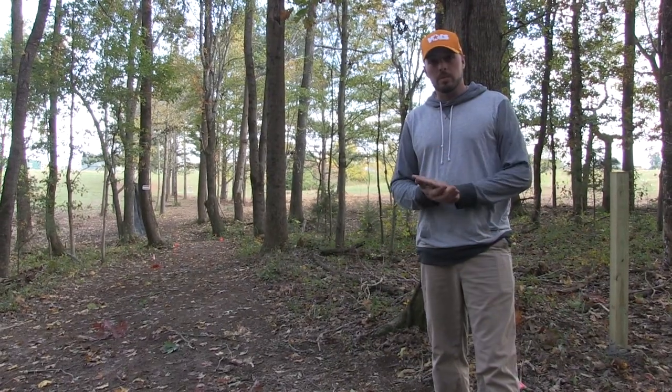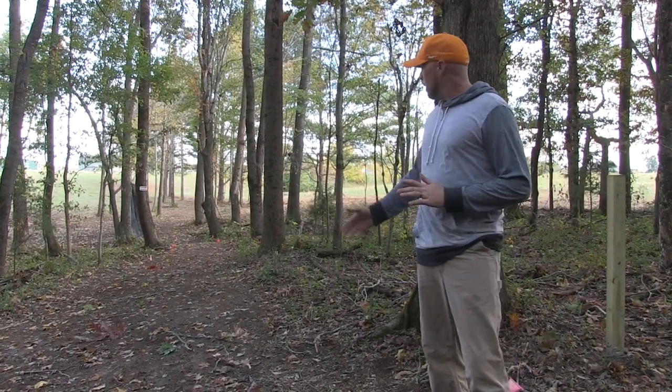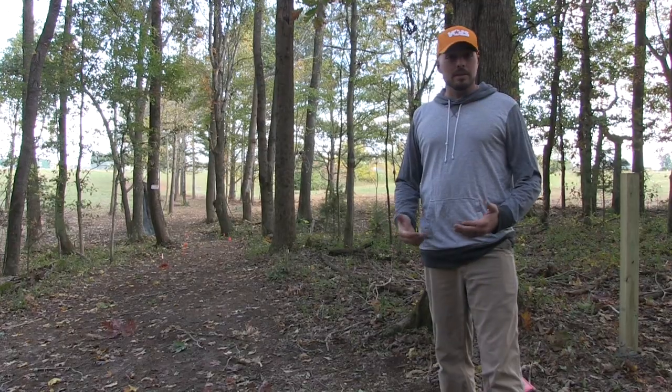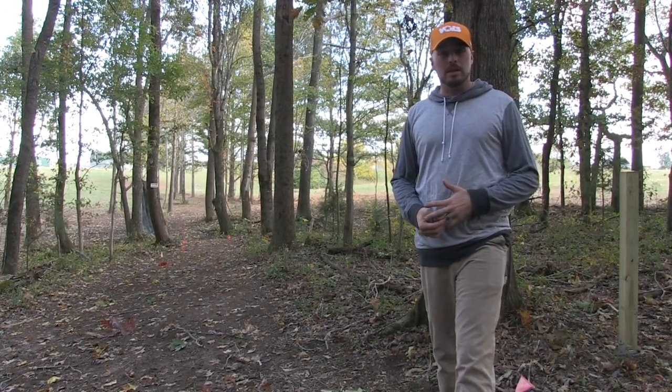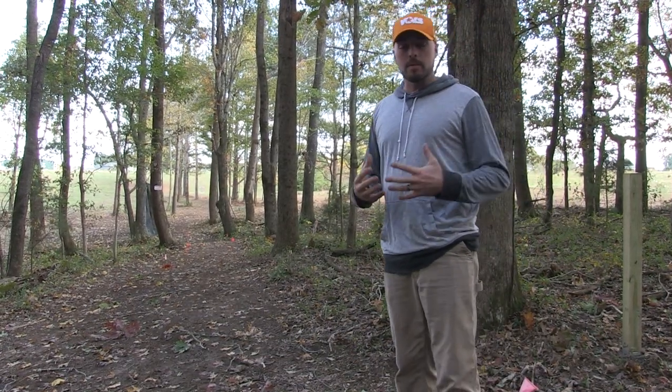Hole nine here at Loretto, probably the signature hole on the course. Really tight off the fairway, got a mando here pointing to the right. Got to get down there somehow — there's a lot of trees, but a pure shot will get you there. Definitely my favorite hole on the course.